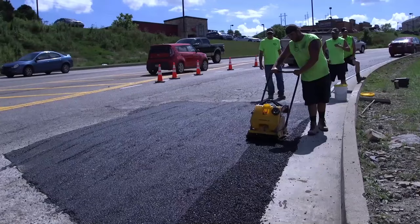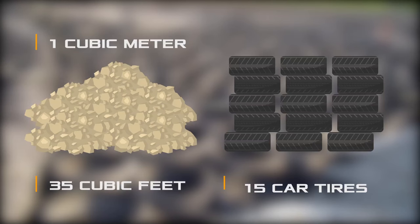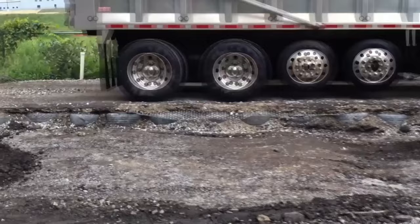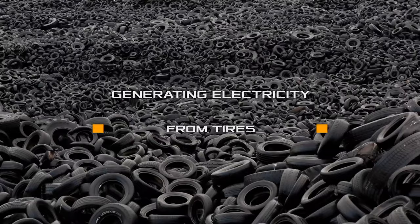The tires are laid tightly against each other on the prepared ground and fastened together. Then road builders fill all the voids with crushed stone and apply asphalt on top. It is worth noting that 35 cubic feet of mechanical concrete requires about 15 car tires. The result is an inexpensive structure that uses 50% fewer building materials compared to traditional methods. Additionally, the pavement is stronger and more durable, meaning lower roadway maintenance costs.